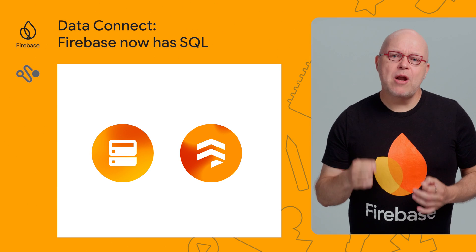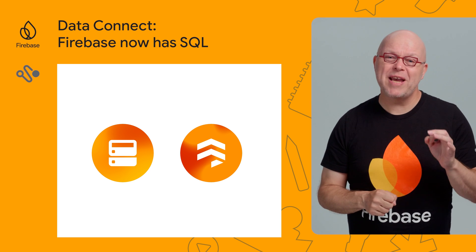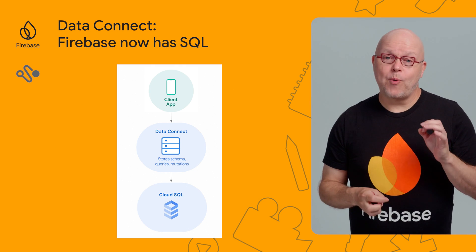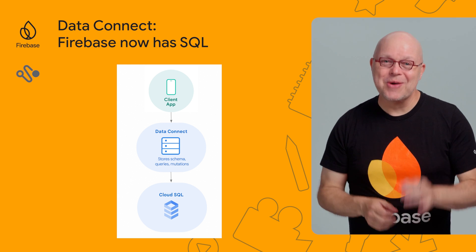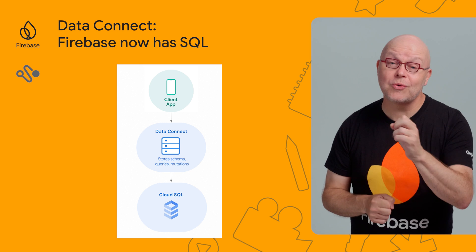Firebase has always been known for its NoSQL databases. But over the past few years, we've seen a healthy ecosystem of SQL-based backend services bring up too. With Firebase Data Connect, we're bringing PostgreSQL to Firebase. You can now connect your Firebase app directly to a PostgreSQL database hosted on Cloud SQL.